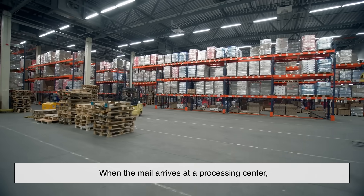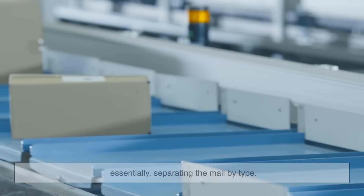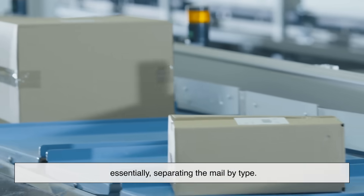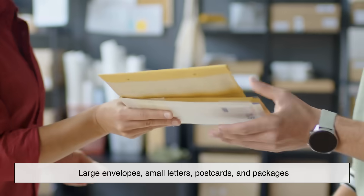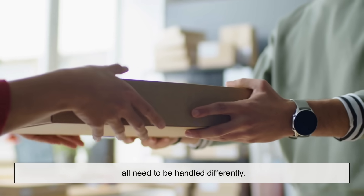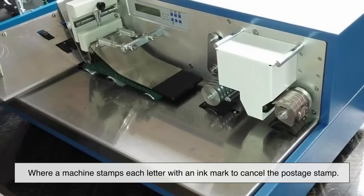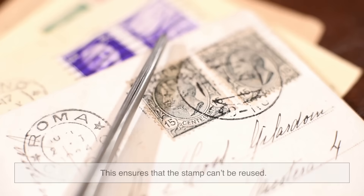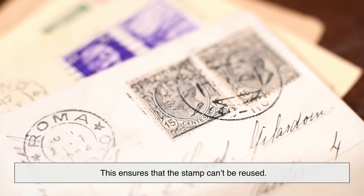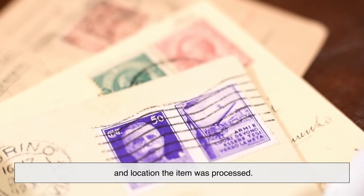When the mail arrives at a processing center, the first thing that happens is culling — essentially separating the mail by type. Large envelopes, small letters, postcards, and packages all need to be handled differently. Next comes cancelling, where a machine stamps each letter with an ink mark to cancel the postage stamp, ensuring it can't be reused. The cancellation mark usually includes the date and location the item was processed.